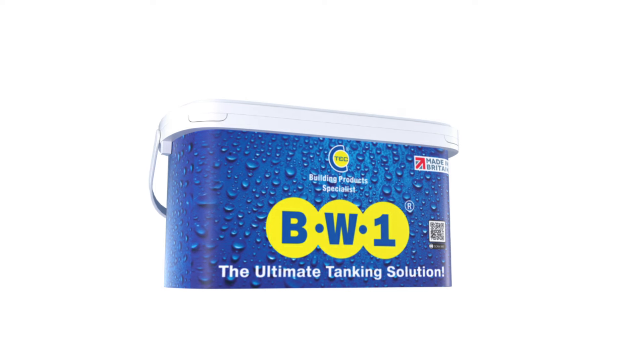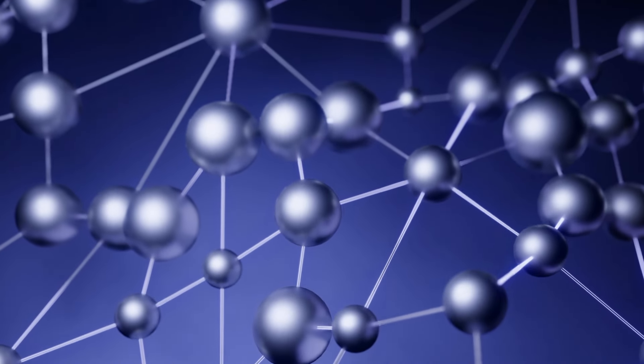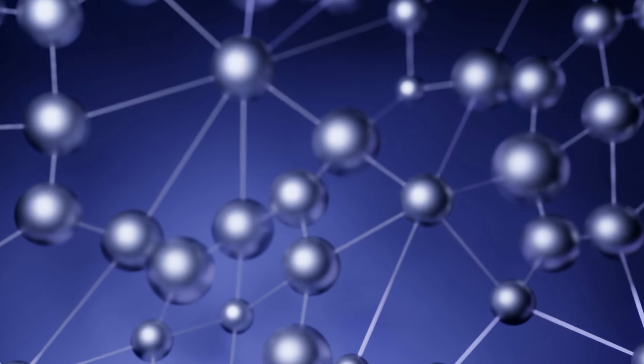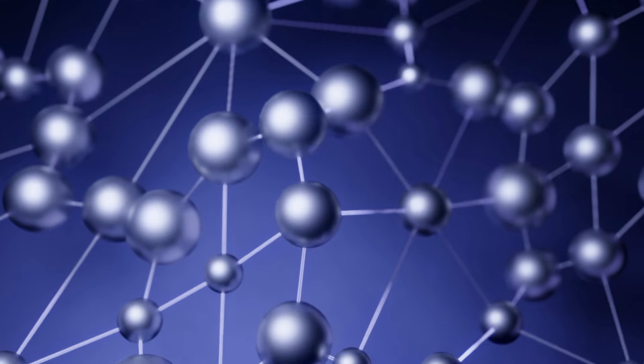Introducing BW1, the ultimate tanking solution for everyone. Based on CTEX tribrid technology with advanced polymer formulation, it has enhanced bonding and increased flexibility. The unique antibacterial formula is chemically enhanced to prevent and inhibit the development of mould and fungal growth. Easy to apply with a sponge roller, BW1 offers unparalleled protection against water damage, whether you're a homeowner or a business owner.